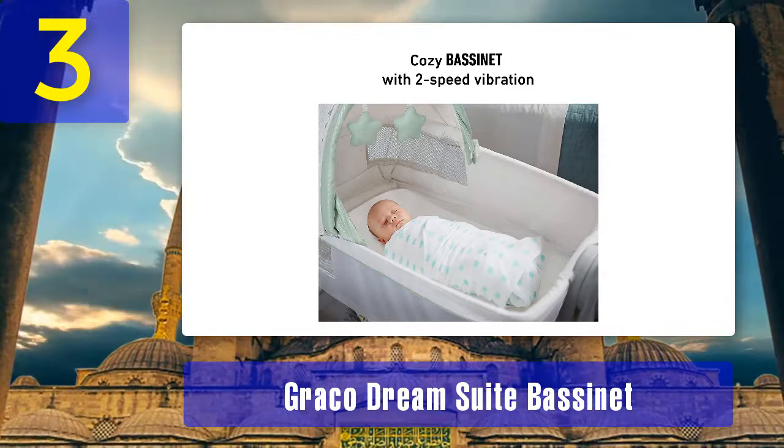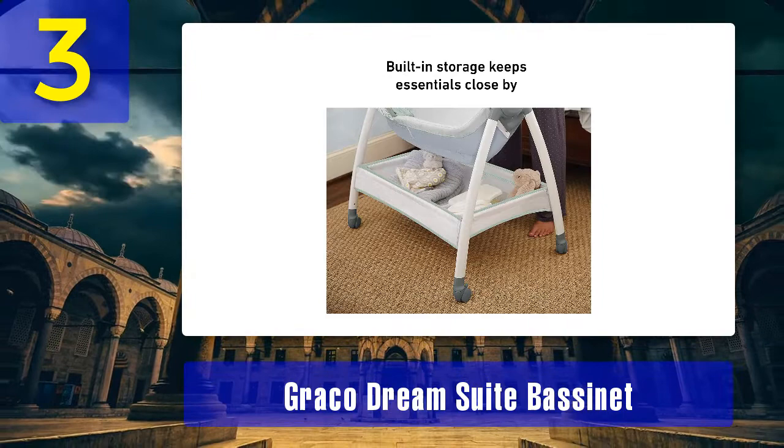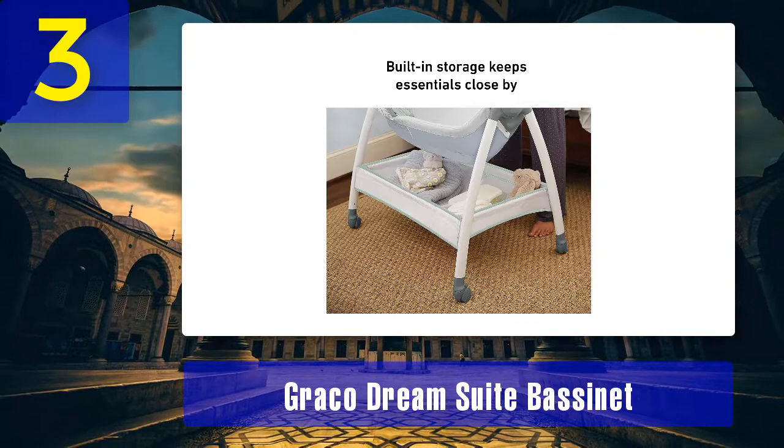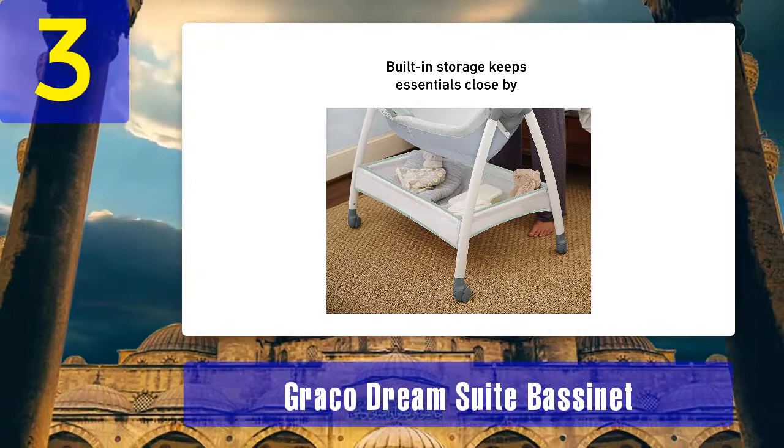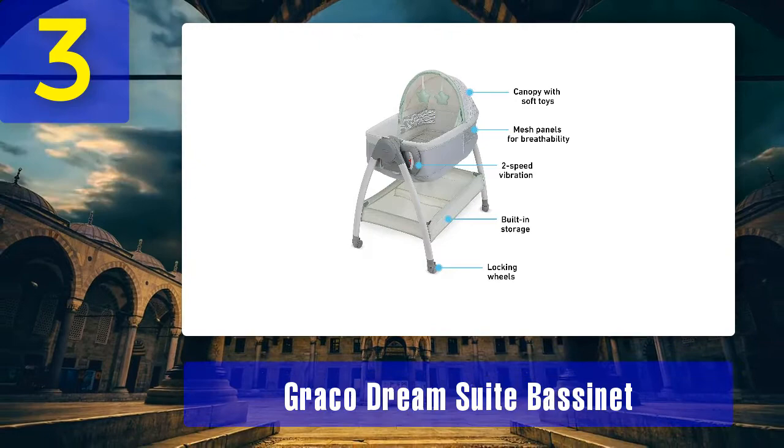Pros: it has a push-button lock, integrated storage, and two-speed vibration. The changer features easy-to-wipe-clean fabric and can be used up to 30 pounds even after baby no longer sleeps in the bassinet. It has a large storage basket for baby essentials. It has an adjustable canopy with two soft baby toys to keep baby focused. It's easy to move around with four locking wheels. The portion is suitable for a baby up to 15 pounds.